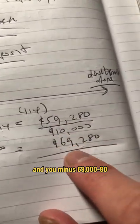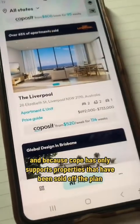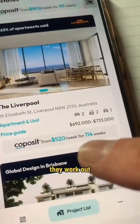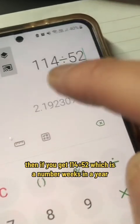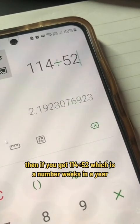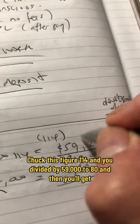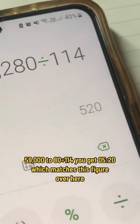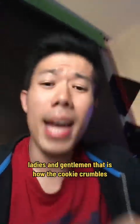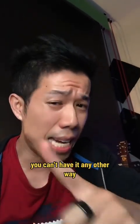You minus $10,000 from $69,200 and you get $59,280. Because Co-Posit only supports off-the-plan properties, they work out the completion date — in this case, 114 weeks to complete the property, which is about two years (114 divided by 52). Then $59,280 divided by 114 weeks gives you $520 per week — which matches the figure shown in the app. Ladies and gentlemen, that is how the cookie crumbles.